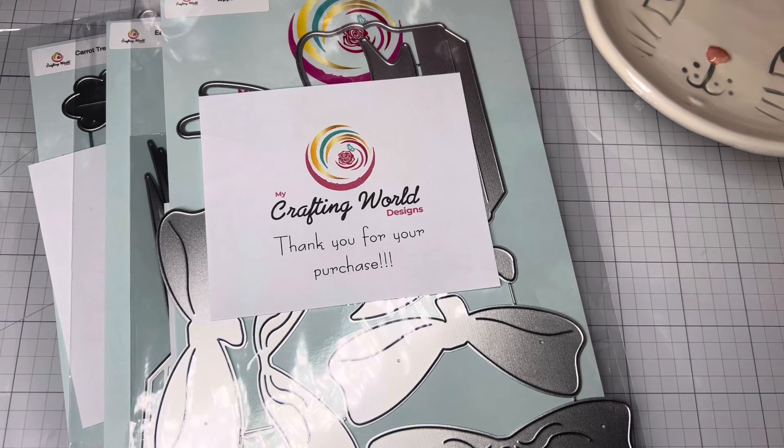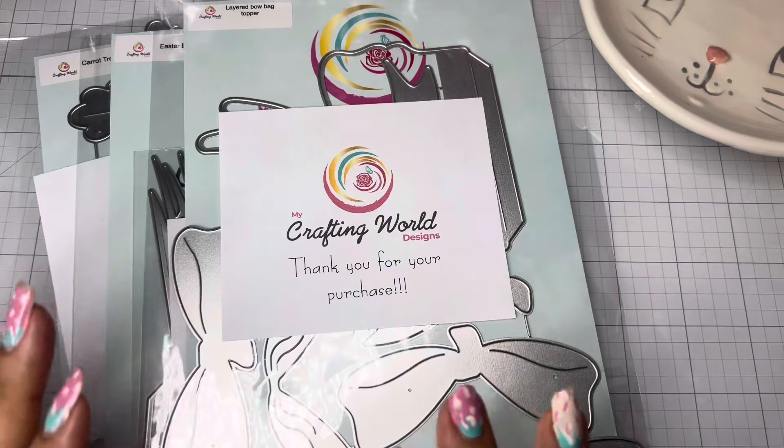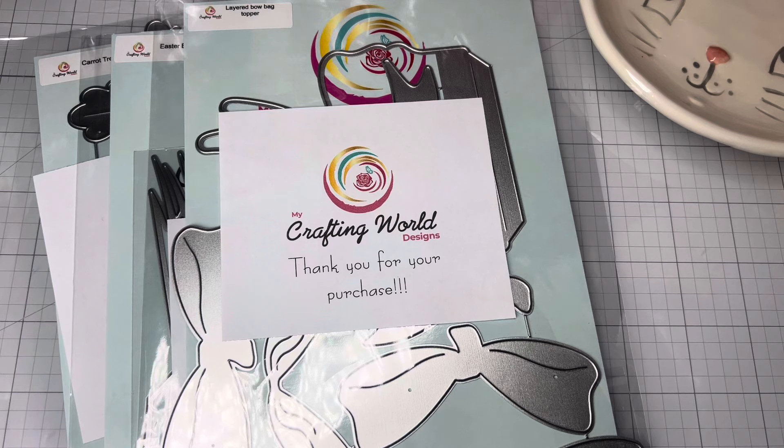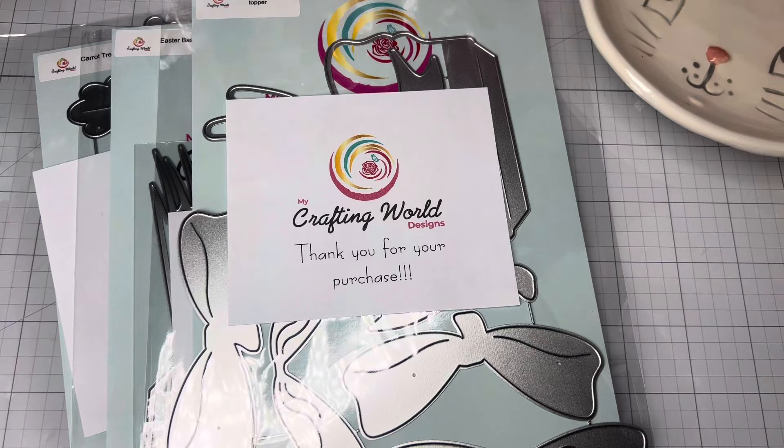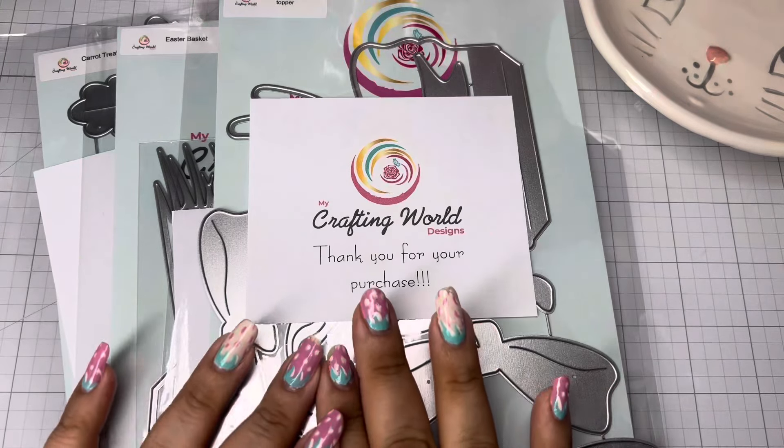Hello everyone, welcome back to my channel! Today's video I have the new release from My Crafting World Designs — there are three new dies, guys, and today is Monday, March the 4th. They are available now, so run and grab the dies. There are three new ones and you're gonna want to get all three of these.